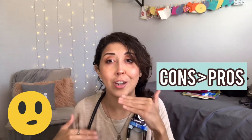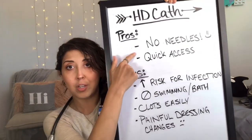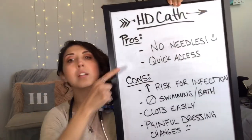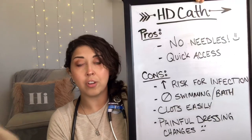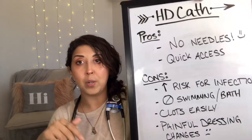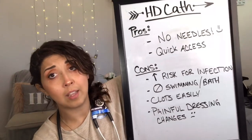The nice thing about a dialysis catheter is that you don't have to worry about the needles — they just remove the heparin, make sure it's working, hook you up to the machine, and voila, you're done. The cons list for your dialysis catheter is actually greater than the pros. Pros: no needles, and quick access. You don't have to wait for a fistula or graft to be put in and heal. Those are the two pros I could think of.